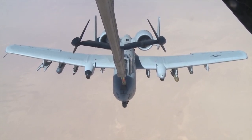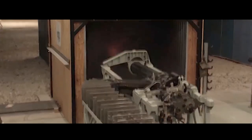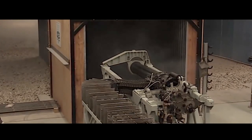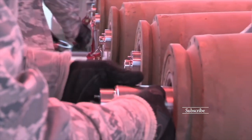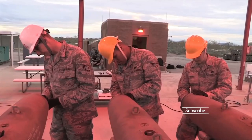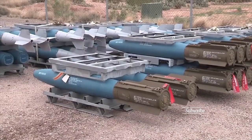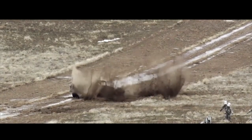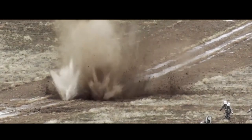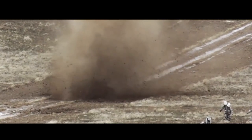The A-10 is a ground-attack aircraft designed to support troops on the ground. Its primary weapon is the GAU-8 Avenger 30mm cannon, capable of firing up to 4,200 rounds per minute. It also carries a variety of air-to-ground missiles and bombs. The GAU-8 is designed to engage a wide range of targets, including armored vehicles, buildings, and ground troops. It can also fire armor-piercing, incendiary, and high-explosive rounds.